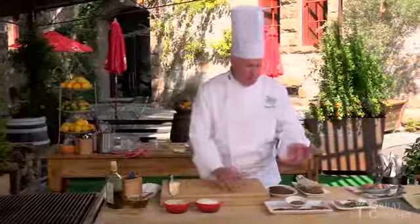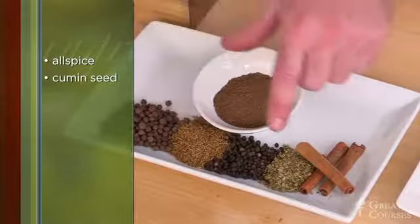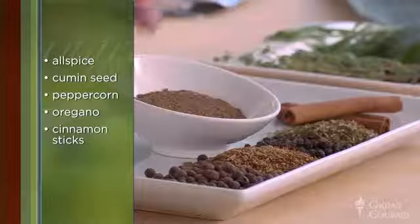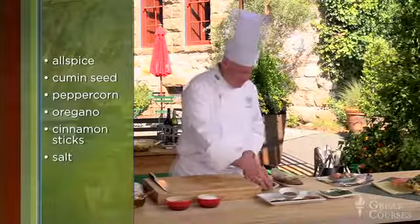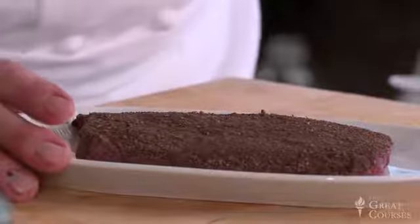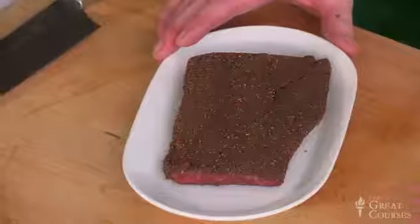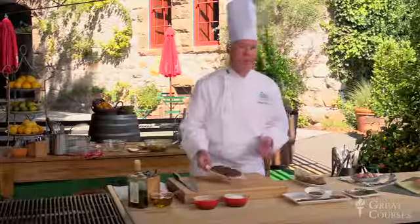Next, we're going to talk about dry rubs. Here we have some spices: allspice, toasted cumin seed, whole black peppercorns, dried oregano, and cinnamon sticks. I've taken all those, toasted them, and then ground them in a spice grinder into this mix. We add some salt, then place that dry rub directly on our piece of meat. That starts to infuse and permeate the flavors into the meat. The salt also starts to denature the proteins and dry out the surface — so you get the double effect of flavoring and the beginning of the cooking process.